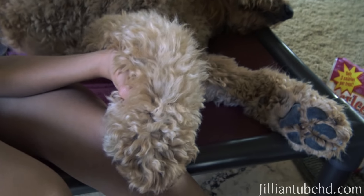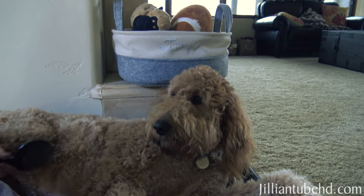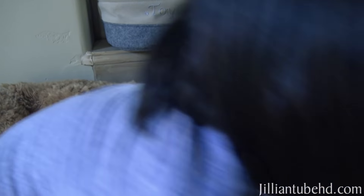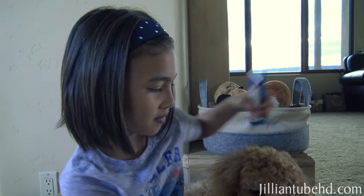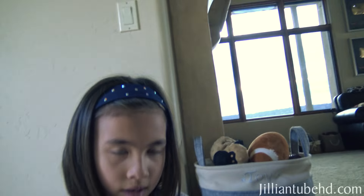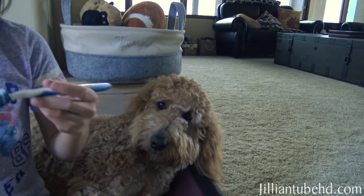She's getting a pedicure. She looks pretty good. Moving on to toothie! So unlike people — people brush their teeth at least twice a day — Chloe brushes like every other week. It should be once a week at least, but sometimes we forget.